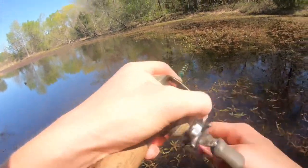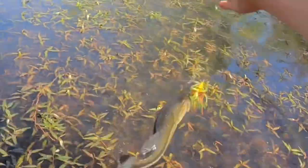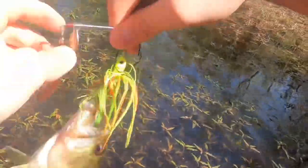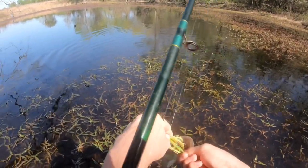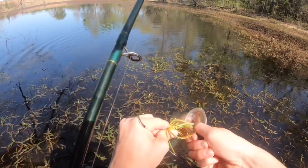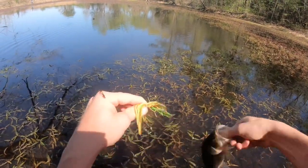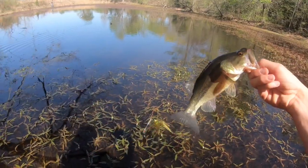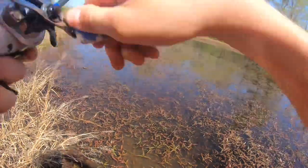Oh there we go! Didn't get skunked, boys. Yeah, that spinner bait. I knew I saw him — he spooked when I walked over here. First fish of the day, a dink. Hey, I got fish! Yes I do.